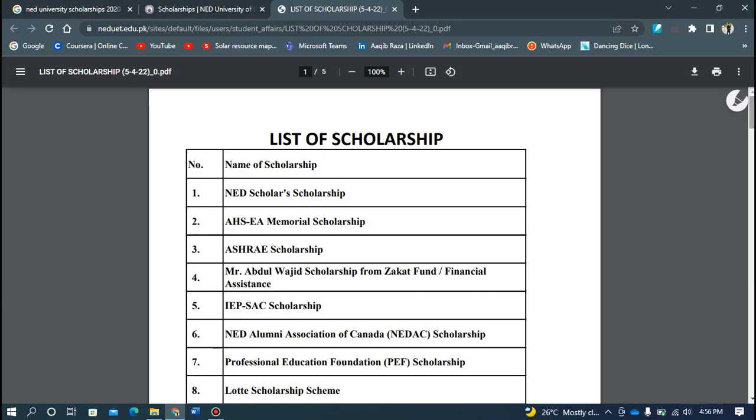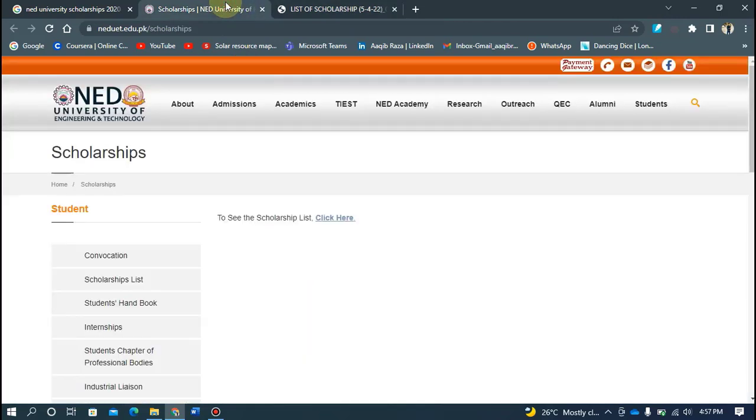If you have an admission, you will get these scholarships easily. If there is any question or confusion, there is a contact in my description, there is a group for entry test preparation and updates — you can join me there and ask questions to get all the guidance. If you still have any confusion, you can write in the comments and I will answer your questions.